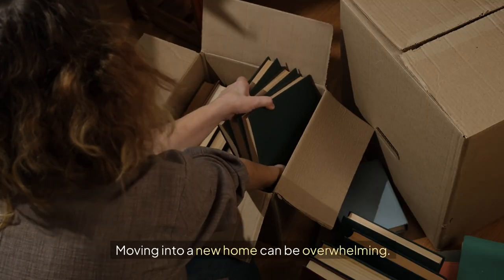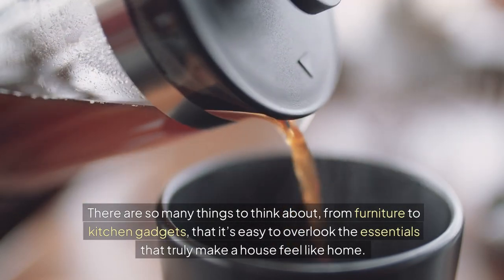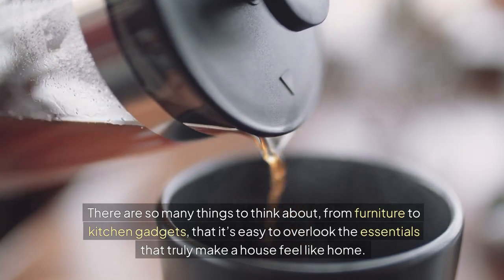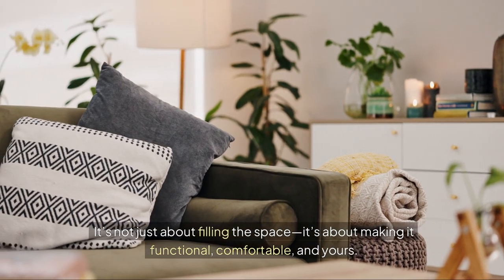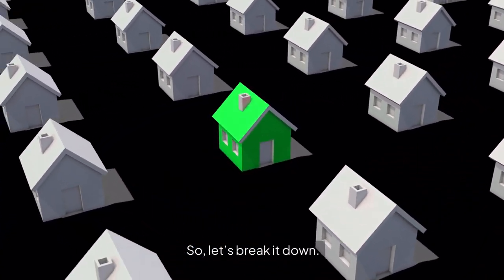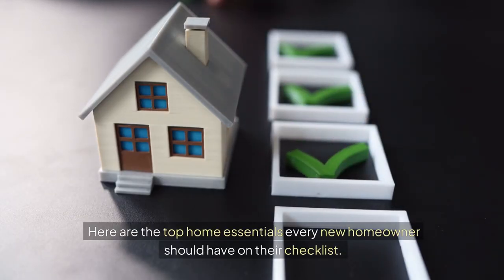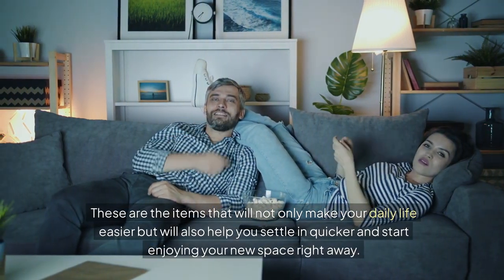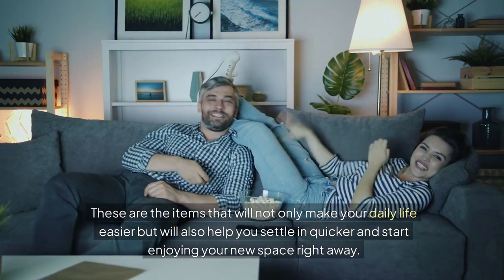Moving into a new home can be overwhelming. There are so many things to think about, from furniture to kitchen gadgets, that it's easy to overlook the essentials that truly make a house feel like home. It's not just about filling the space — it's about making it functional, comfortable, and yours. Here are the top home essentials every new homeowner should have on their checklist. These are the items that will not only make your daily life easier, but will also help you settle in quicker and start enjoying your new space right away.